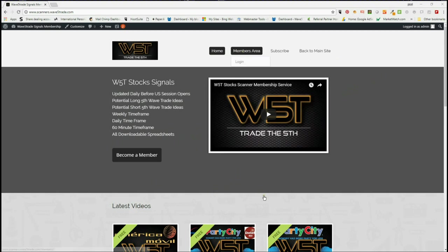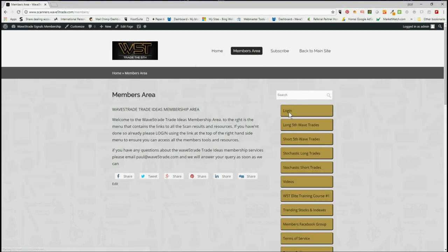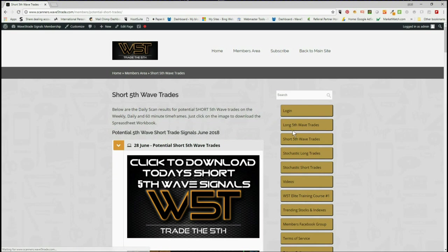In our members area — just to remind everybody — our members get potential long fifth wave trades on the weekly, daily, and 60-minute timeframes every day, short fifth wave trades on the same timeframes, stochastic longs and stochastic shorts. I'm going to concentrate on short trades again today. The fifth wave is the highest probability move in a trend.